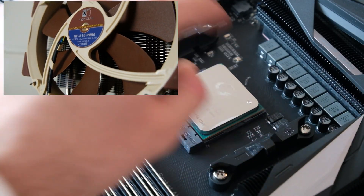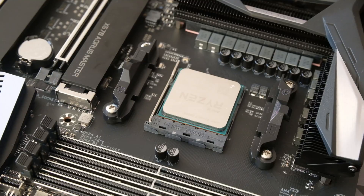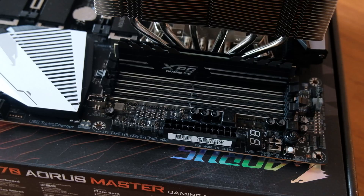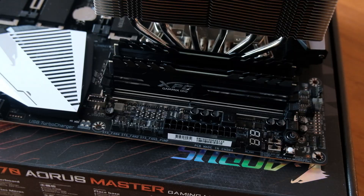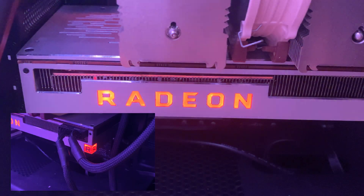Our build for today is a Ryzen 7 3800X, an X570 Aorus Master from Gigabyte, two sticks of 16GB DDR4-3200MHz RAM from XPG, a Radeon 7, and the Intel 660p SSD.